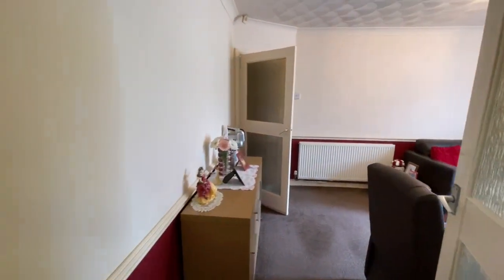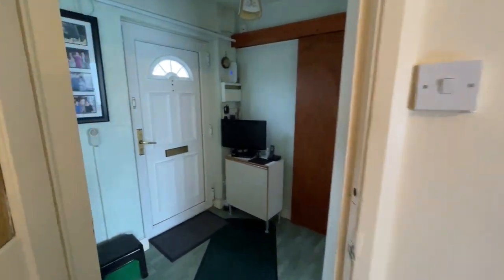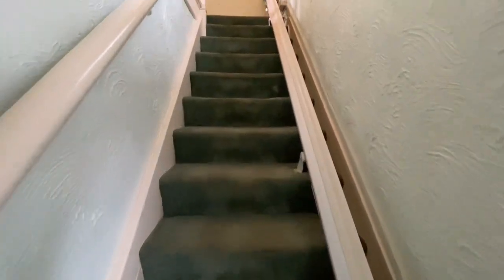So that's the downstairs accommodation. I will take you outside but first of all I'll take you upstairs. Currently there's a stair lift in the property as you can see.